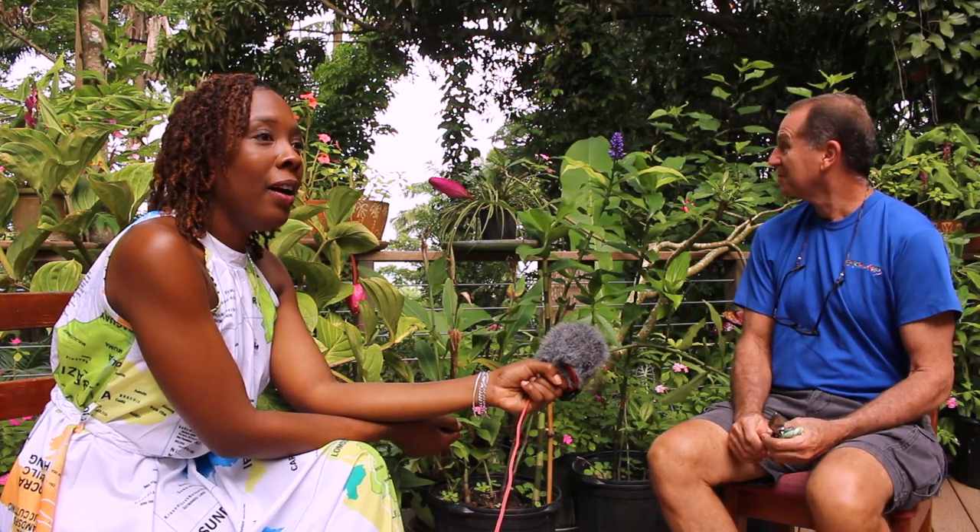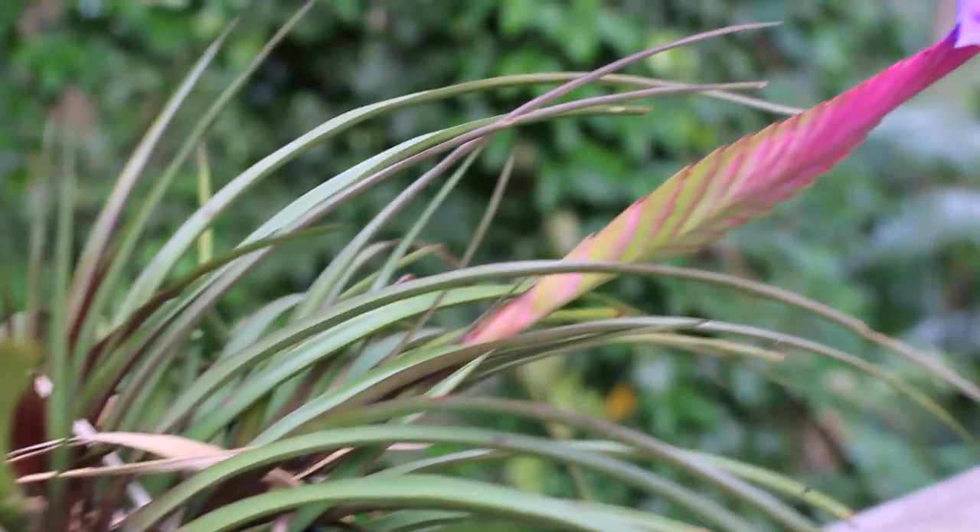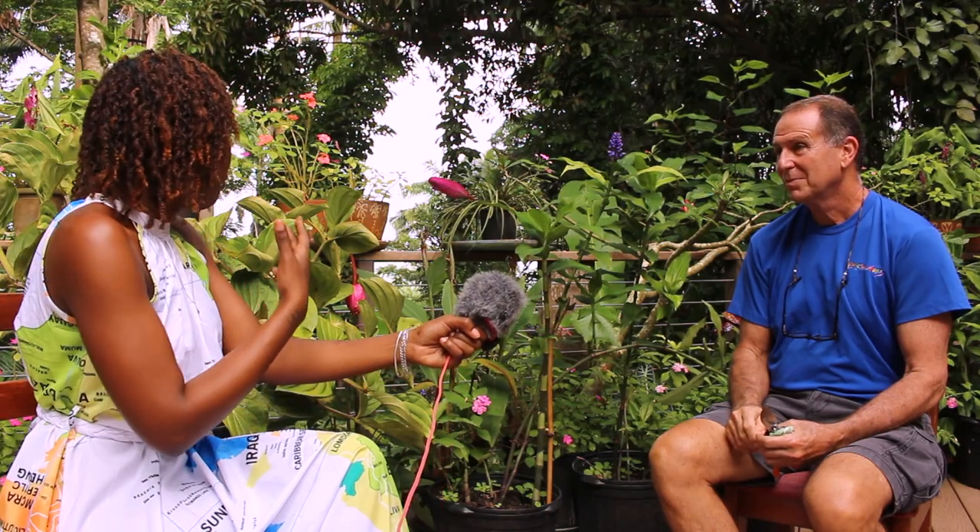This is absolutely beautiful. We've just come here on the deck outside of the restaurant and I'm already amazed by the amount of flowers and the variety. Tell us a little bit about some of these very unique flower types — I have never seen them in Barbados. How were you able to incorporate them into Barbados and the tropics?